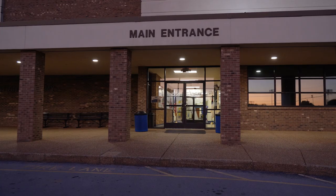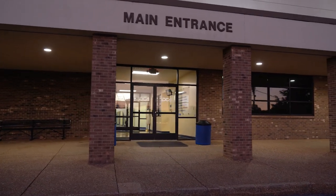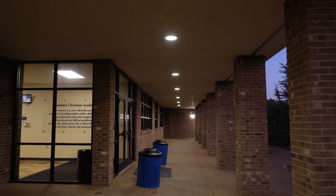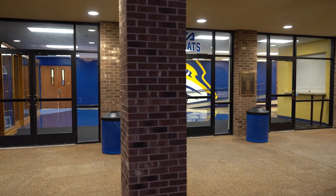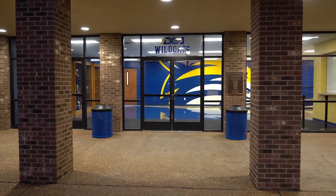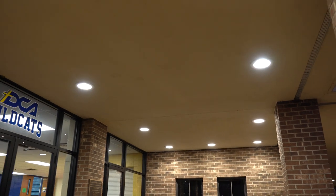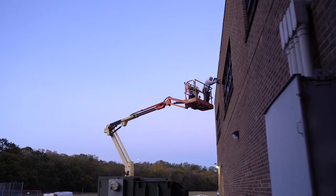One of the challenges was working around the school schedule — they have class during the day and activities throughout the evening. We had to work around their schedule so that this would be a smooth transition. I've heard zero complaints about when the work has been done or that it's been in our way. Helios came in and bent over backwards to make this a good experience. Given the scope of the project, that's pretty remarkable.